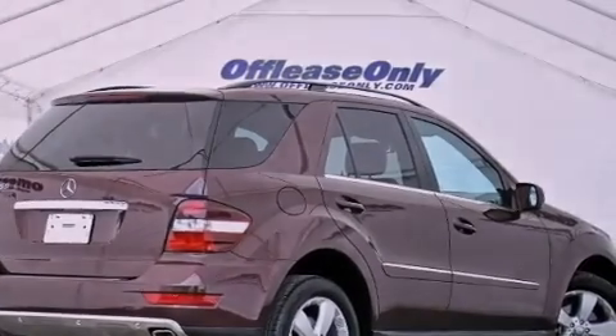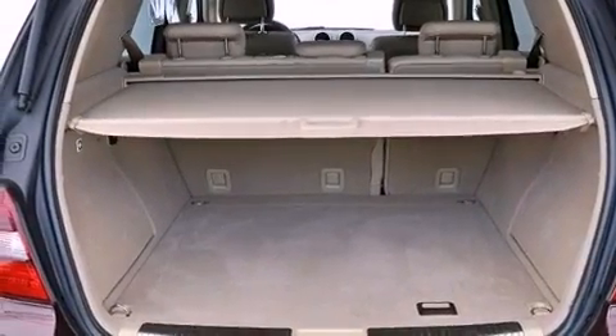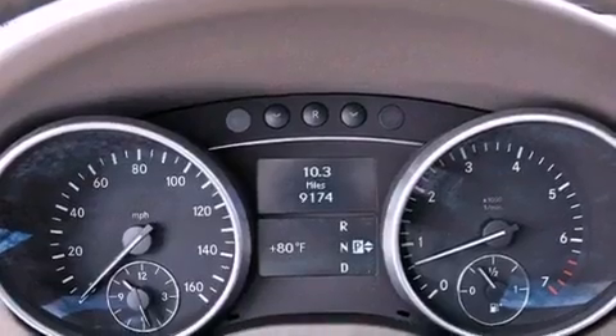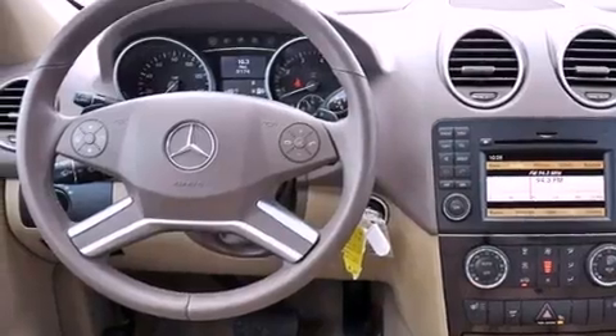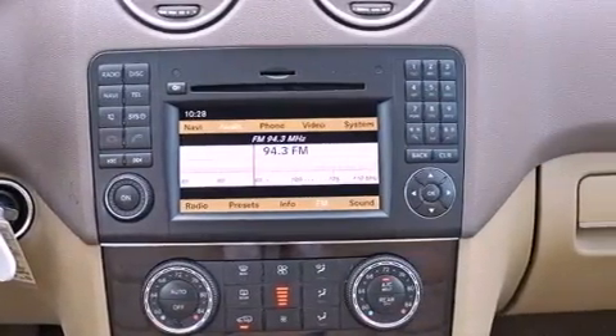The following features are also included: a sunroof, heated seats, aluminum wheels, roof rails, traction control and stability control systems, performance tires, an engine immobilizer theft deterrent system, an anti-lock braking system, a power rear lift tailgate, and this vehicle has less than 10,000 miles.